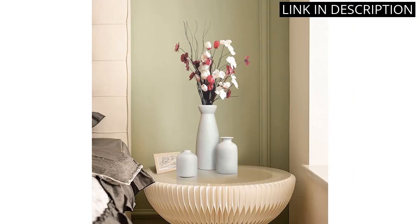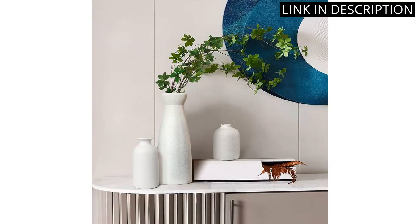These vases are versatile and can be used for dinner table parties, living rooms, offices, bookshelves, entryways, and bedrooms.